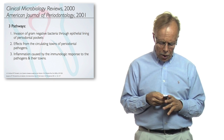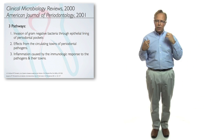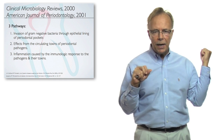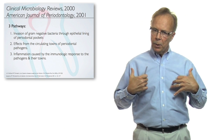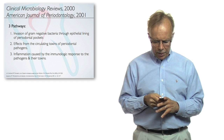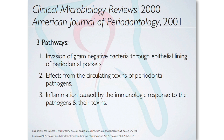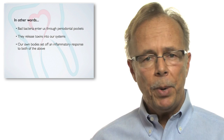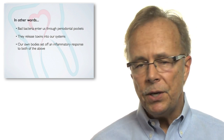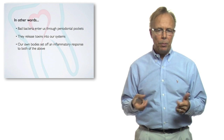That's where the research has gone lately. There are these things in our body called toll-like receptors, and they line the vessels throughout our body. They're part of bringing out the body's inflammation to fight things we don't like. When we have things in those blood vessels and in our circulatory system that the body doesn't like, the toll-like receptors give off cytokines — one of the most reported-on subjects in cardiovascular disease research. In other words, bad bacteria enter us through periodontal pockets, they release toxins into our systems, and our own bodies set off an inflammatory response to both.